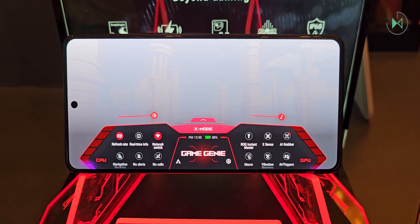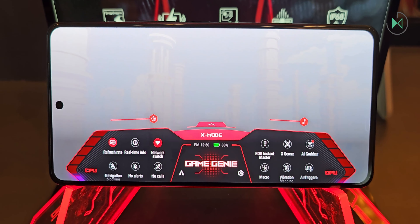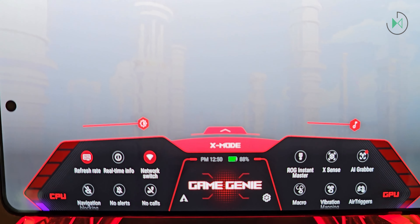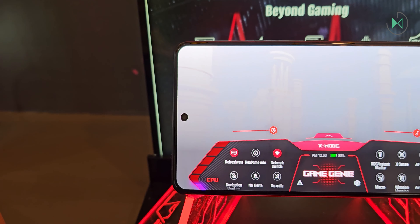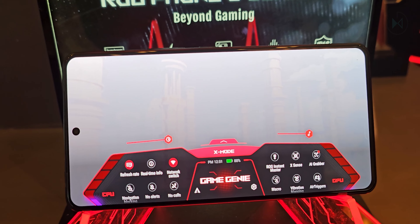Despite being two models in this series, they are actually very similar, having differences only in RAM, storage, and back cover design. Their screen is 6.78 inches AMOLED with Full HD Plus resolution and LTPO technology, to vary its refresh rate from 1 to 165Hz. They come protected with Gorilla Glass Victus 2, and its peak brightness is 2500 nits.